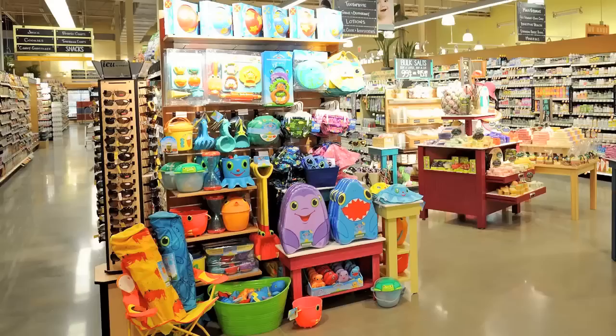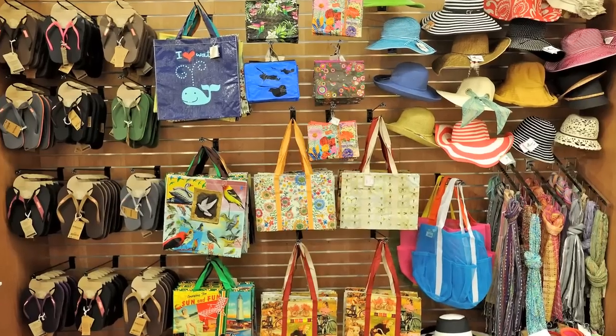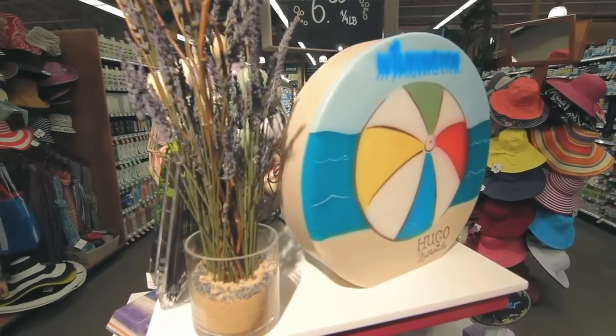Also in our whole body section we have some really cool things for the beach — we have toys for the kids, sunglasses, and sunscreen. I'm really excited and pumped, and I really hope you can make it in.